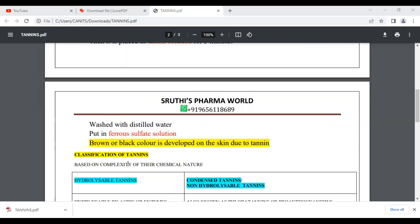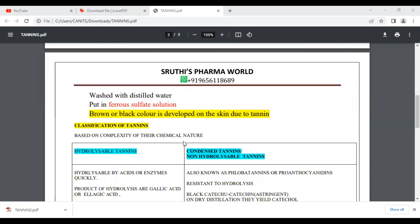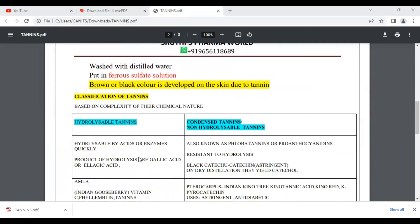Next, the classification of tannins. Based on the complexity of their chemical nature, tannins are classified into two types: hydrolyzable tannins and condensed tannins. Condensed tannins are also called non-hydrolyzable tannins.